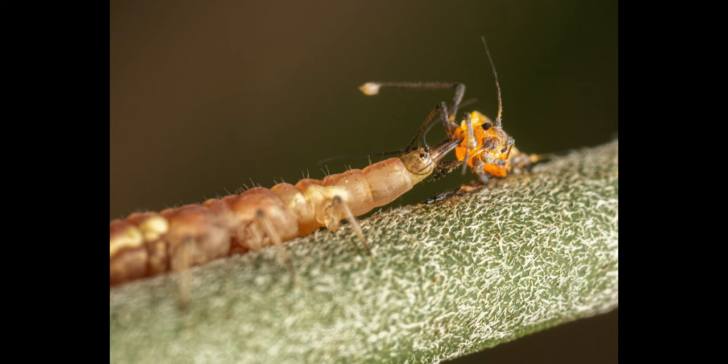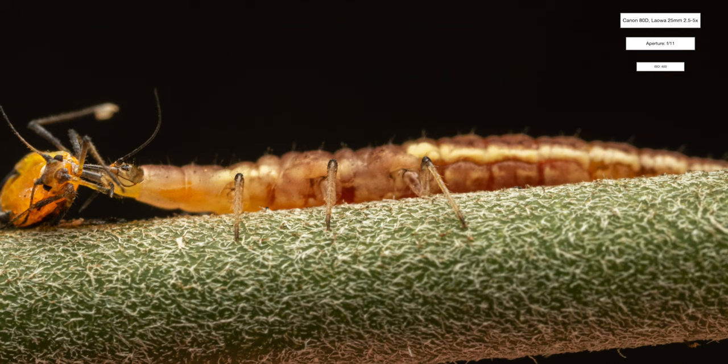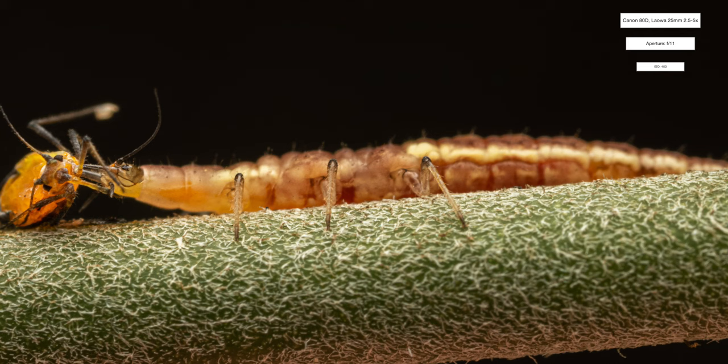Footage captured of a predatory brown lacewing larva. All of these images were taken with my LAOWA 25mm ultra macro lens at 2.5x magnification, using an aperture of f/11, an ISO range between 200 and 500, and a shutter speed of 1/8th of a second.